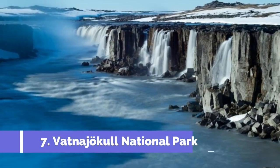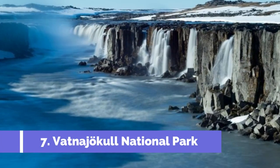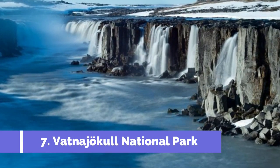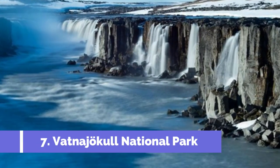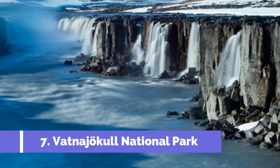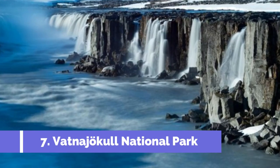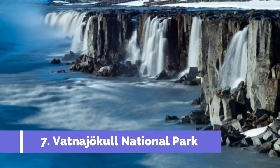Number 7: Vatnajökull National Park. Located in the southeastern part of Iceland, Vatnajökull National Park is a must-visit destination for nature lovers and outdoor enthusiasts. Within the park, you'll find the breathtaking region of Skaftafell, which is home to some of the country's most spectacular attractions.